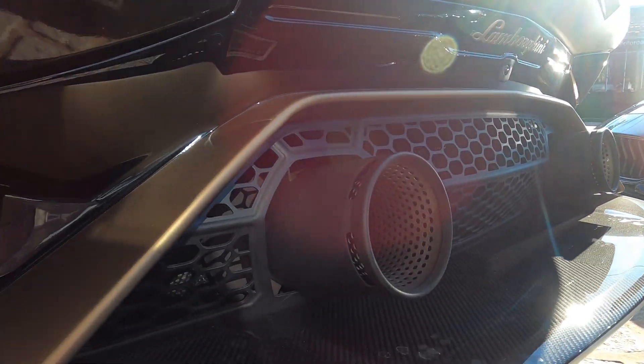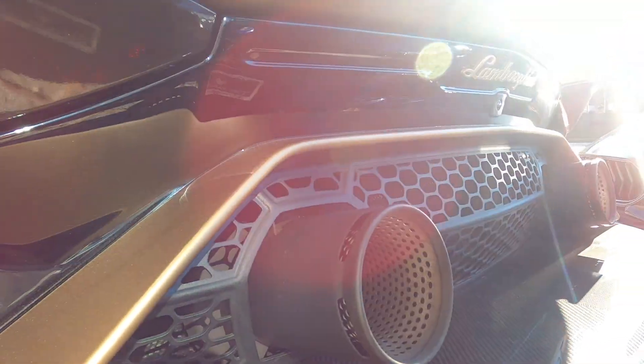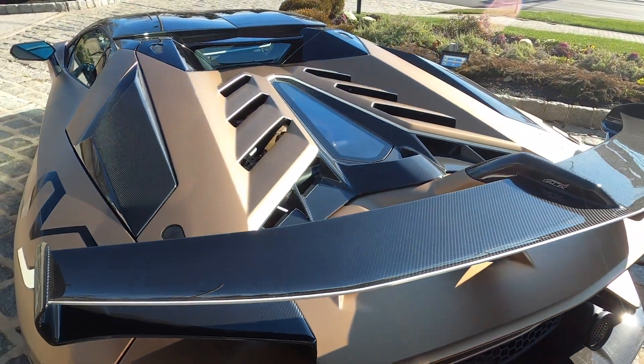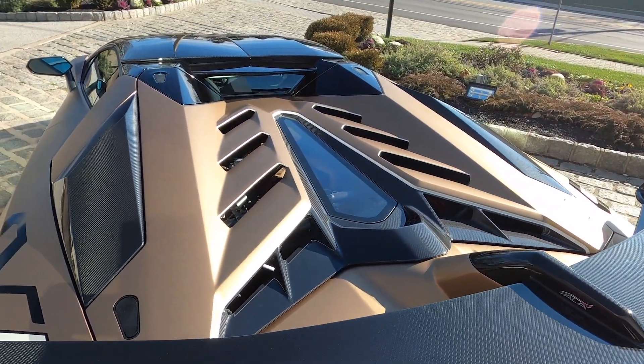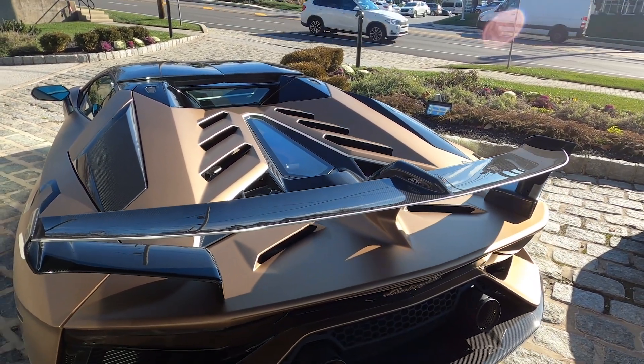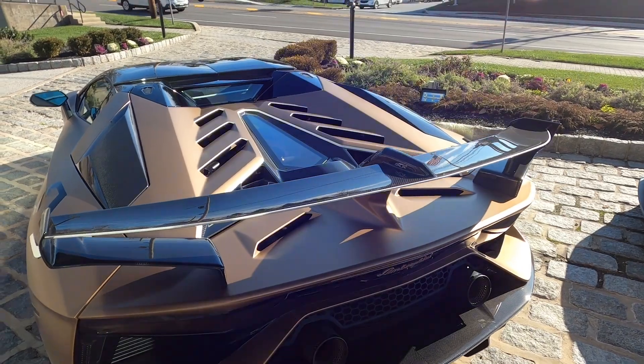With tailpipes in matte black, an absolute symphony is shot out of these pipes thanks to the six-and-a-half liter naturally aspirated V12. And now a clip of the startup.